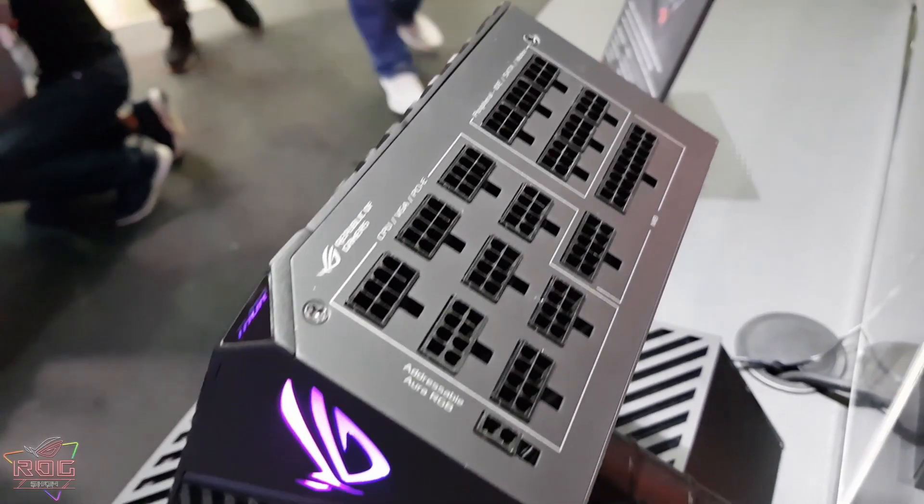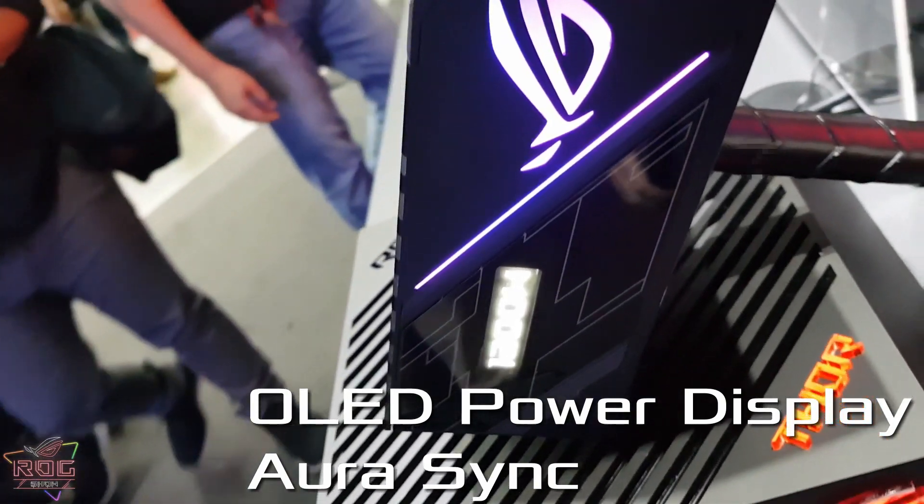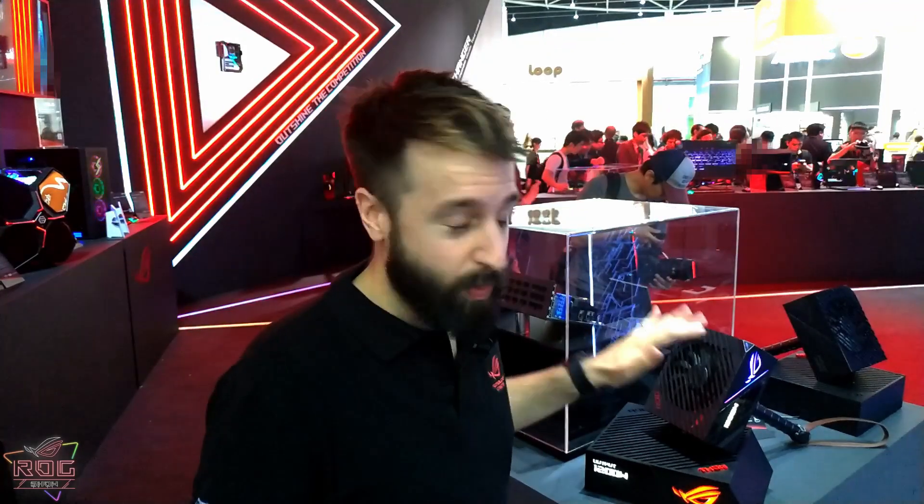In the past, PSUs are always something you just stick under the chassis — you hide it. It's always been about cable management. High-end supplies just had modular cables and that's about it. We have really raised the bar on this product.